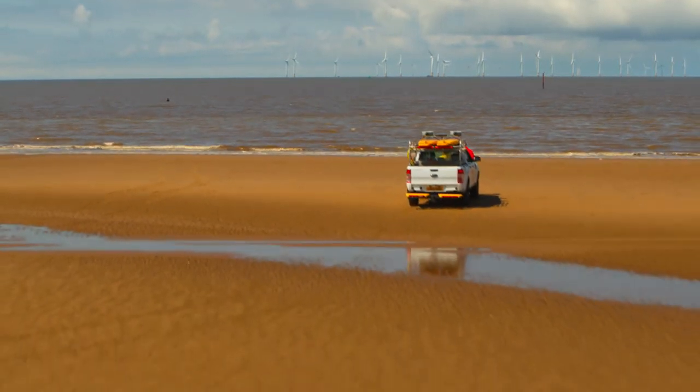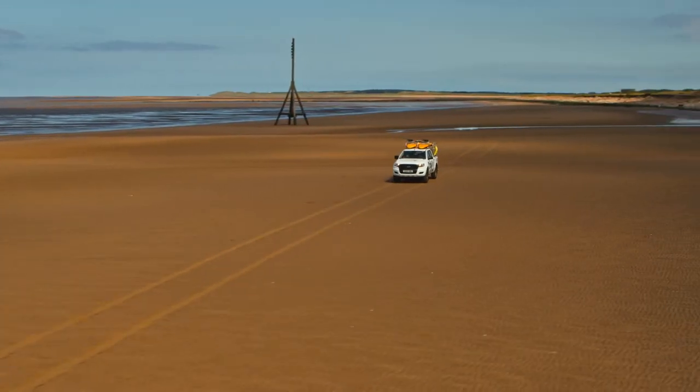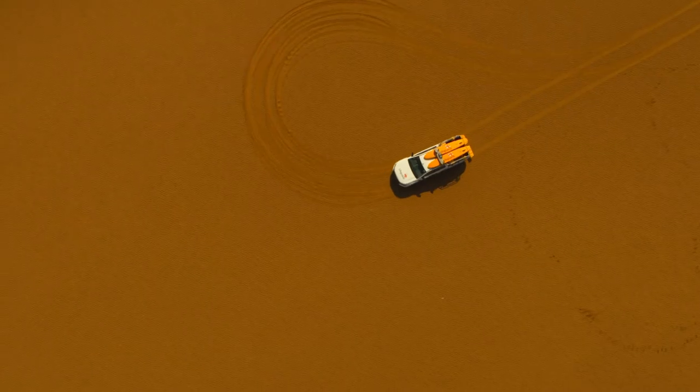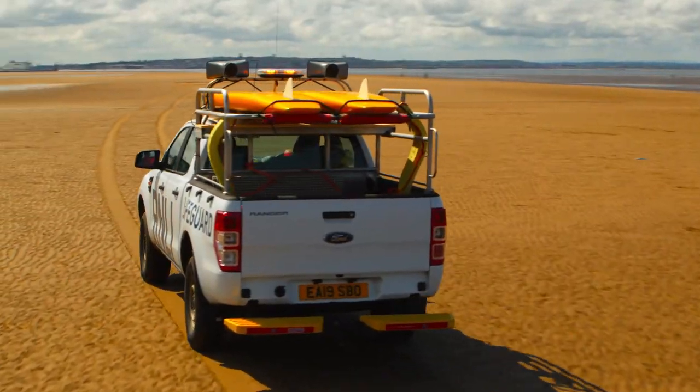The Ford Range has been a really useful piece of equipment for us here. It's a three-mile stretch of beach with deep gullies of water that we need to go through, mud patches, soft sand, and its four-wheel drive capabilities are brilliant. It gives us really good traction on all of these different types of surfaces.